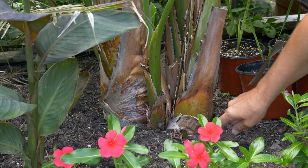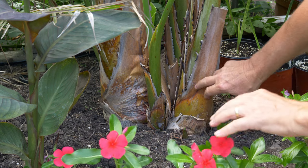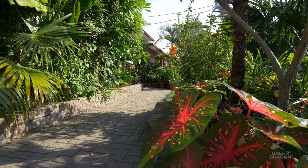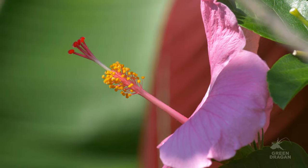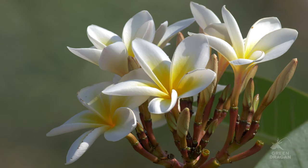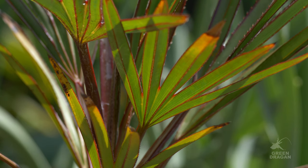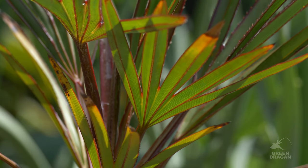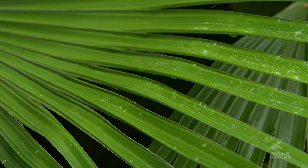They do readily put out offsets — here's one just breaking through the soil. I do not use heating cables in the soil for any of my exotics or palms. What I do is make sure the soil quality is consistent, well drained, in raised beds, and amended annually with heavy amounts of compost, cattle manure, or sheep manure. The dark coloration allows the soil to heat up quicker in the spring, which encourages new growth sooner.